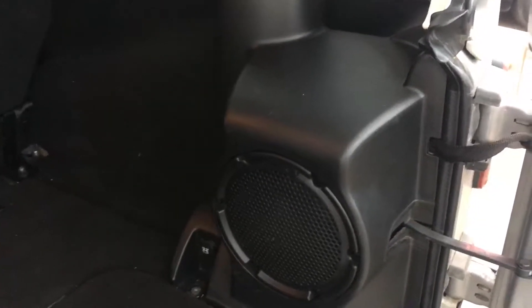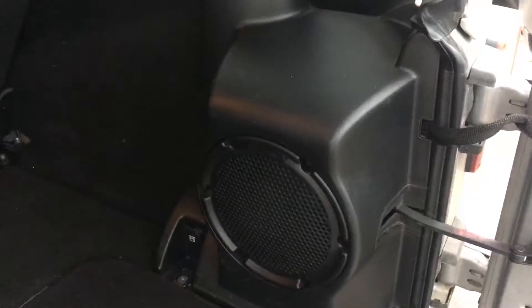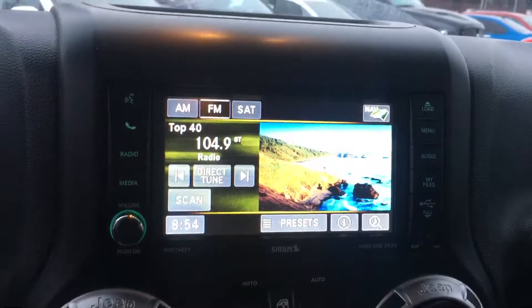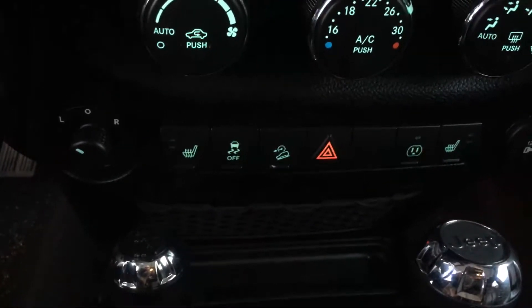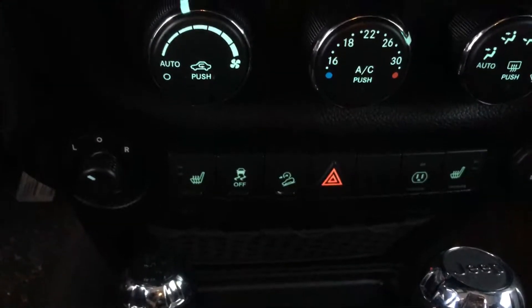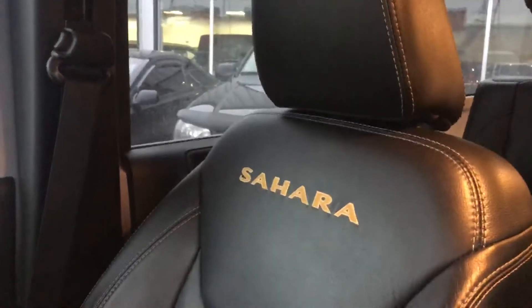This one has the Alpine Sound System in it, and right here is your weatherproof subwoofer sitting in the back. It has the Uconnect 430 equipped with navigation, heated seats, and hill descent control right there by the hazards. Your climate control is here as well. It also has a full leather interior in this one, in the front and back seats.